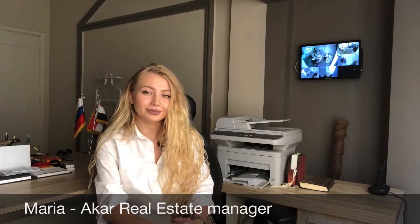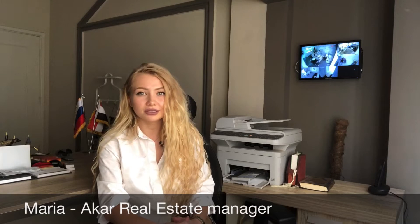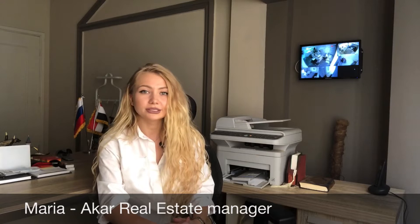Good day dear friends! My name is Maria. I'm manager of a car real estate company. We work since 2008.